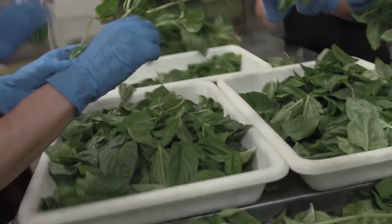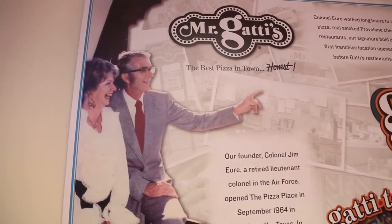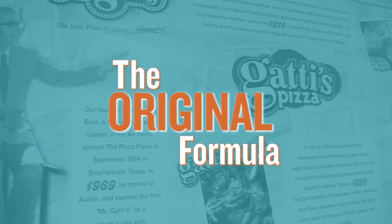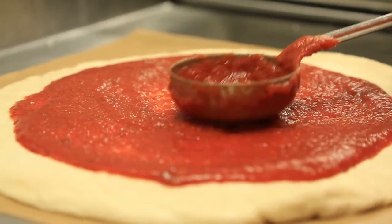We have never changed an ingredient. We've never taken an ingredient out or put another one in, and that goes back to the Colonel's recipe — back to the original formulas that he started and took out there.